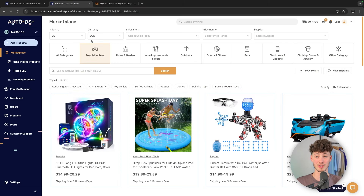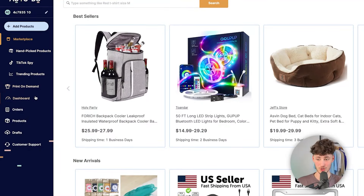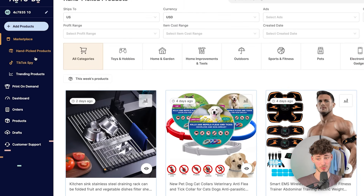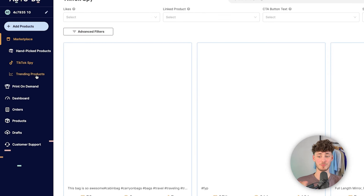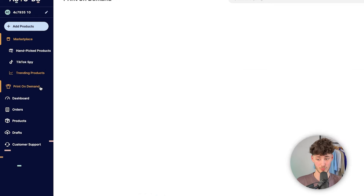If you dive into the dashboard of AutoDS, we can see that overall, although they do have their marketplace function, they are also going to have a lot of other useful features like different kinds of handpicked products, a TikTok ad spy, trending products, as well as other extra features like print-on-demand.